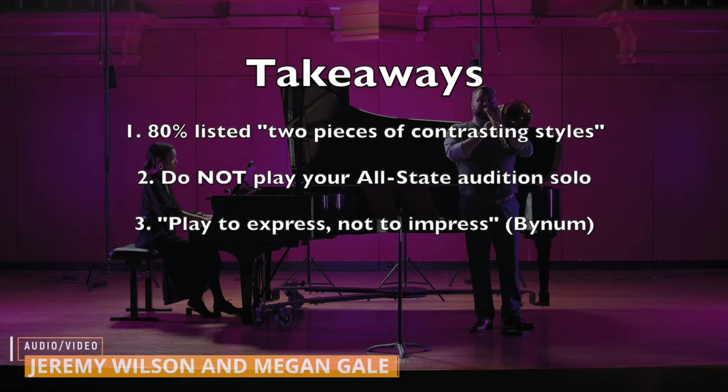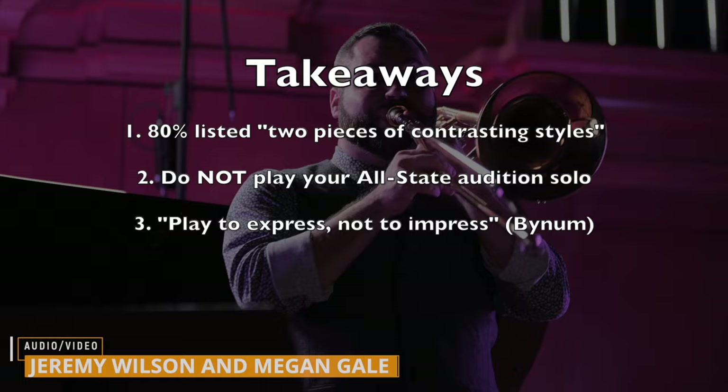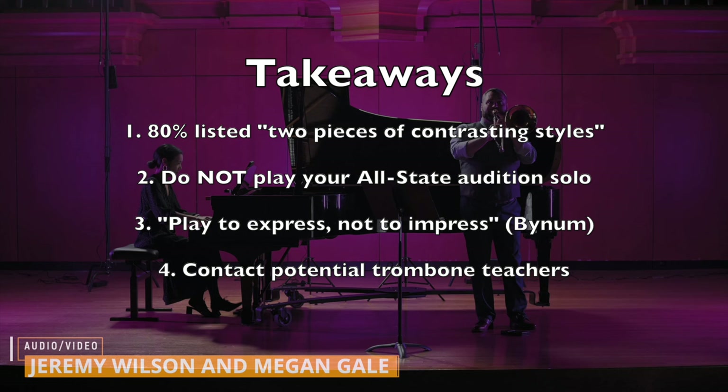College and university teachers are listening for musicianship through different styles and ranges of the instrument. As University of Georgia's professor of trombone, Dr. Josh Bynum, says on his studio website: play to express, not to impress. And speaking of studio trombone professors, once you decide what schools you want to audition at, contact that studio trombone professor. I am certain that they can make a lot of appropriate recommendations for solos and other audition materials.